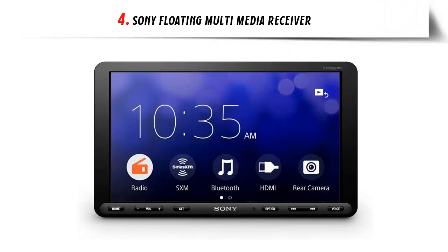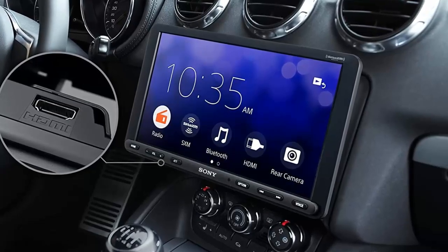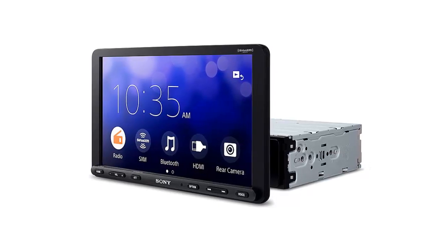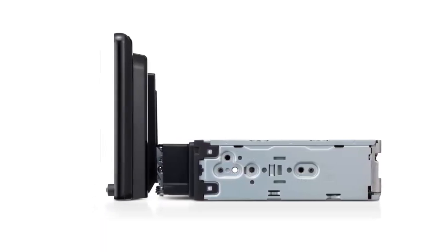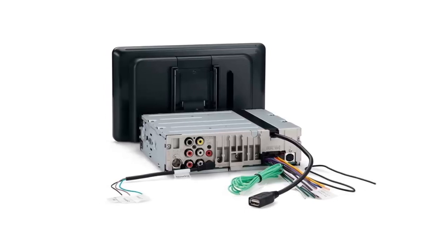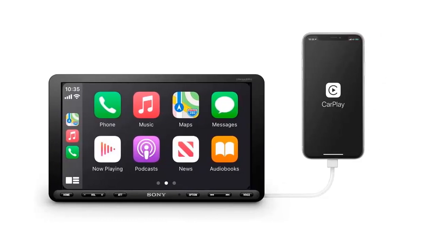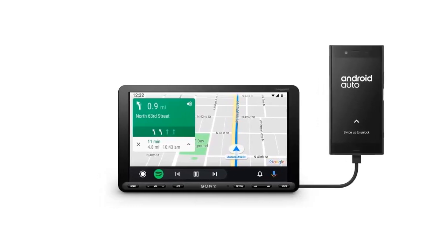Our list at number 4: the Sony Floating Multimedia Receiver, a top-of-the-line head unit offering a massive 8.95-inch touchscreen display. This unit is designed to fit a single DIN 2-inch opening, yet still provides a sleek, modern look for your car or truck. It comes with an HDMI input allowing you to connect any multimedia device and play video directly on the head unit. It is preloaded with Android Auto and Apple CarPlay, and the nearly 9-inch touch-sensitive screen appears to hover above your dash when installed and can be tilted to accommodate different angles.